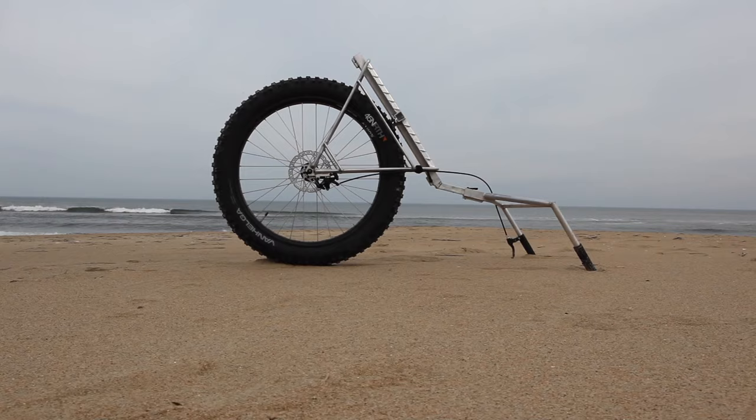We look forward to seeing how you will use your Honey Badger Wheel.